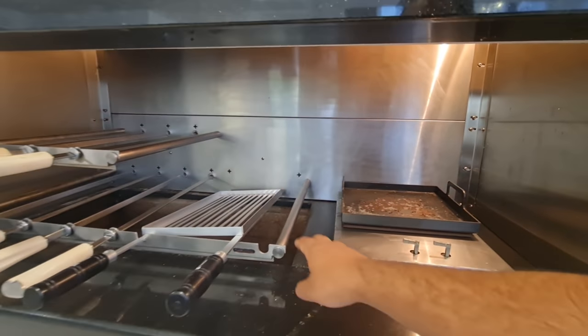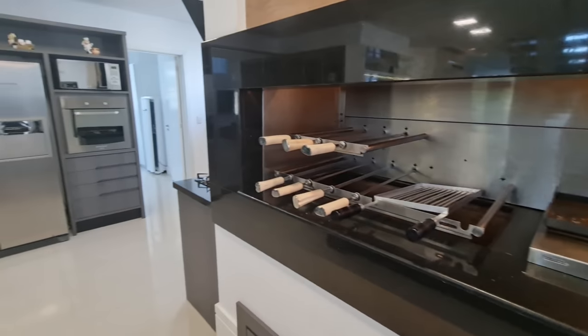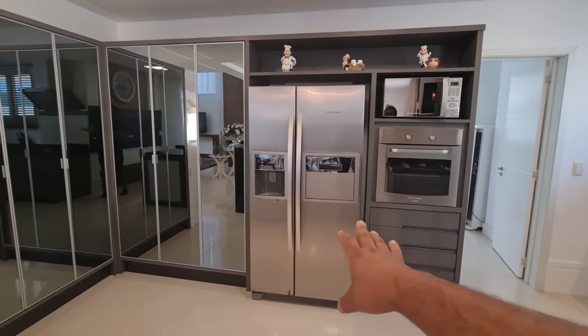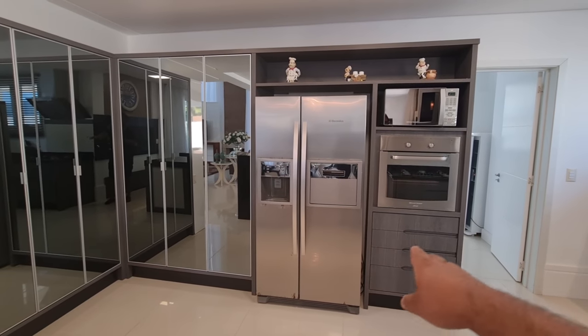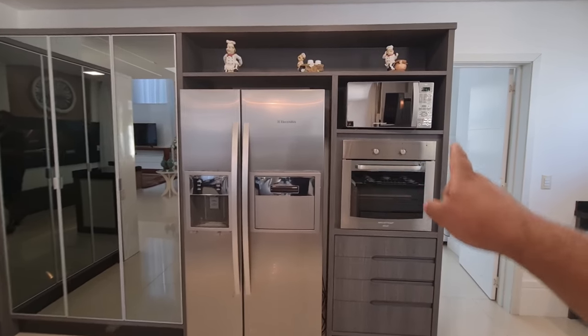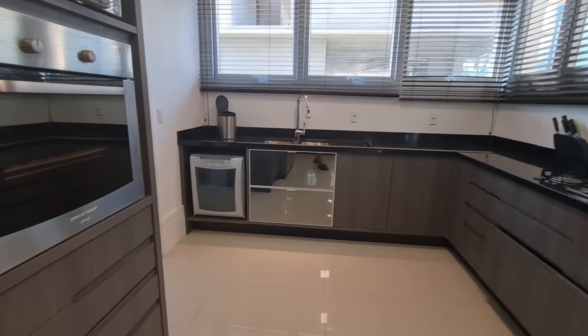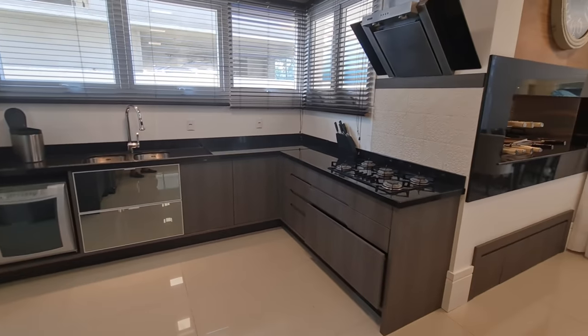Pode estar ligando com gás. Aqui os espetos são elétricos. Aqui é a nossa cozinha — olha o que a gente tem de espaço! Geladeira com gelo na porta. Aqui é a nossa torre quente, forno e micro. Bastante armários. Lava-louça, fogão cooktop e nosso exaustor.